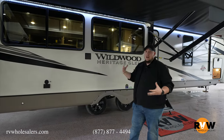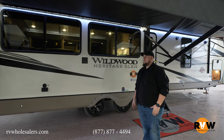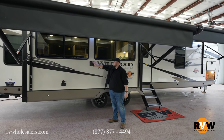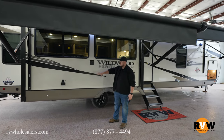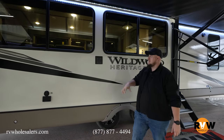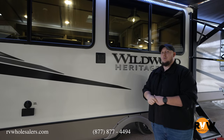Here we are in the slide area of the camper, underneath a big beautiful awning, so you have plenty of camp space. You also have a TV area out here with the cable hookup, so you can bring the TV that's inside the camper directly outside — it'll mount right here — giving you plenty of entertainment outside underneath the awning.